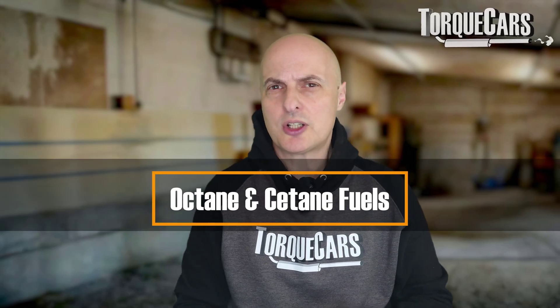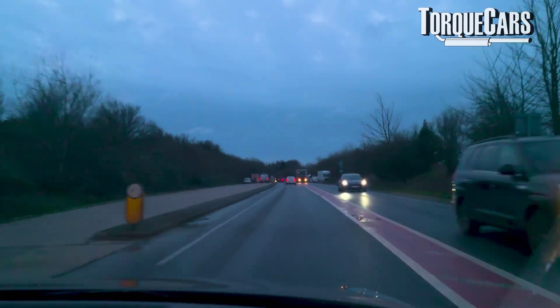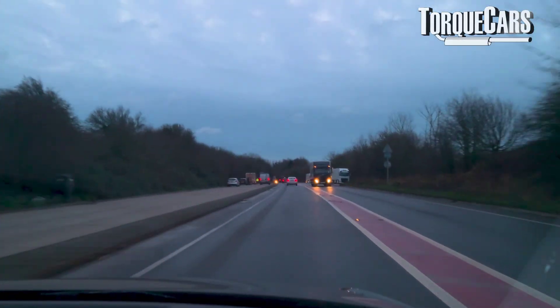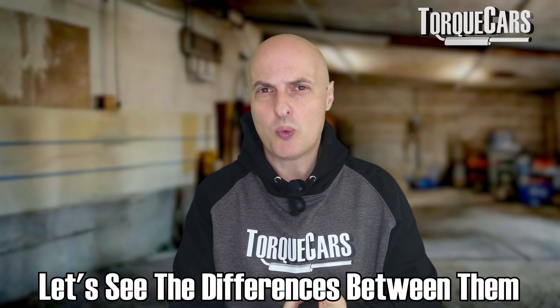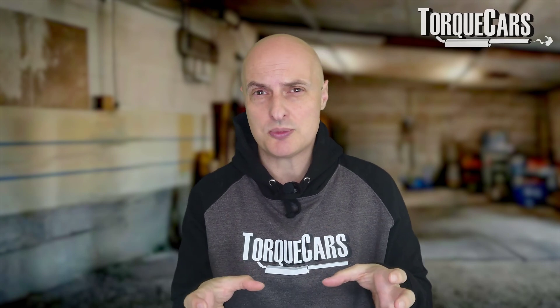We associate higher octane and higher cetane fuels — if you're buying diesel — as having more performance. Now it's not down to the fact that these fuels have more calories to burn or contain more energy. Cetane and octane are measures of how the fuel burns, and this video is going to discuss what cetane and octane are, primarily the differences between them, because they're very different mechanisms.